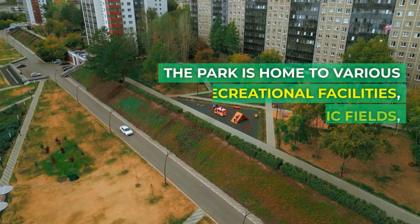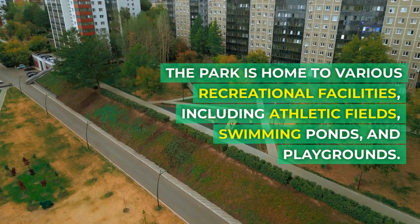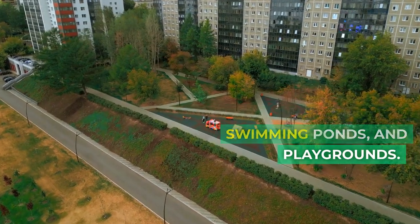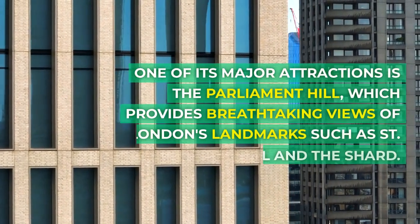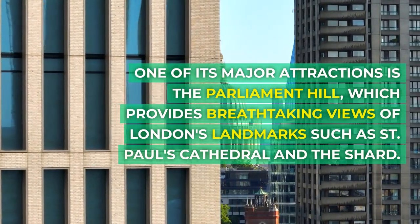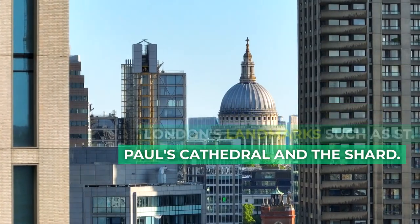The park is home to various recreational facilities, including athletic fields, swimming ponds, and playgrounds. One of its major attractions is the Parliament Hill, which provides breathtaking views of London's landmarks such as St. Paul's Cathedral and the Shard.